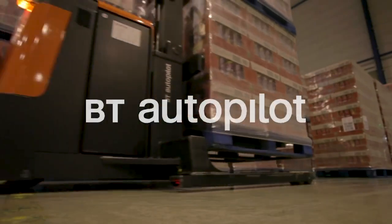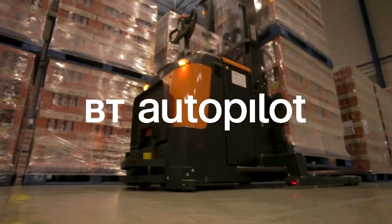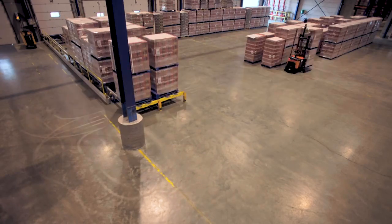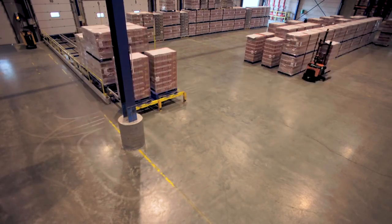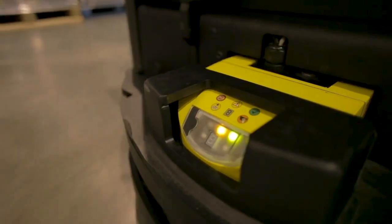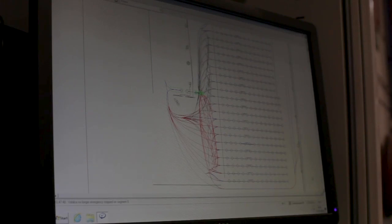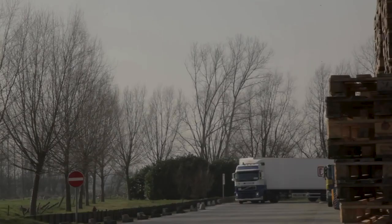The BT Autopilot is a simple, unmanned machine for the repetitive movements of transport goods. The Autopilot works in a simple and user-friendly way. The system uses laser navigation and reflectors to determine its position. A central software program guides the machine to the right location and communicates with the PLC to control inputs and outputs.